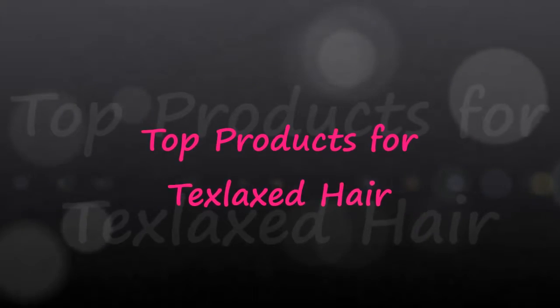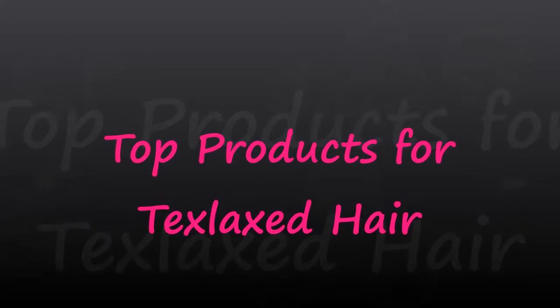Hey guys, this video today is going to be about my top products for texlax hair. I originally wanted it to be my top five products but it's a little more than five, so I'm gonna get straight into it. Even though I like to wear my wigs, my real hair is texlax, so I'm gonna let you all know what products have been helping me lately.